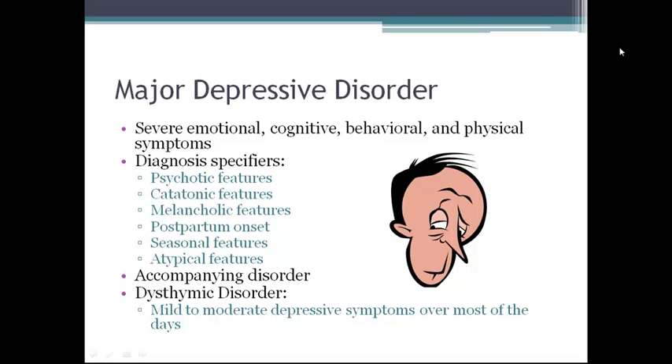At least 60% of patients can expect to have a second episode. Major depression may be diagnosed with a specifier such as psychotic features, catatonic features, melancholic features, postpartum onset, seasonal features like seasonal affective disorder (SAD), or atypical features.